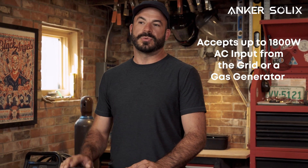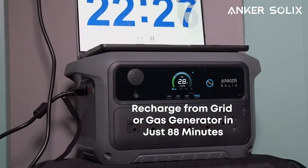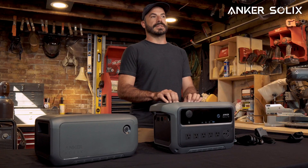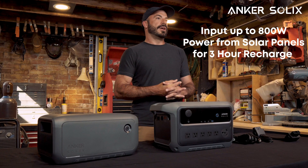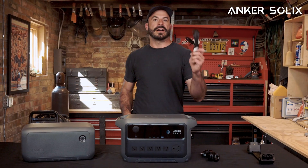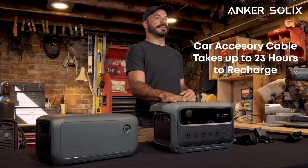If you have more time or don't want to deploy solar, the C2000 Gen 2 can accept up to 1800 watts of AC input alone from the grid or gas generator for simultaneous battery recharging and pass-through power. This method will recharge the C2000 Gen 2 in as little as 88 minutes, or you can dial it back in the app to a lower wattage for slow-speed, low-draw recharge cycles. The greenest method is solar-only through the 60V max MPPT solar input port, inputting up to 800 watts and reaching full charge in 3 hours. If you're on the go, you can use the 12V car outlet for trickle charging at 120 watts, though it takes almost 23 hours to fully charge the massive battery bank.